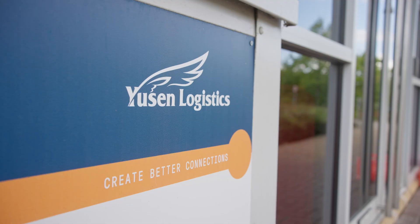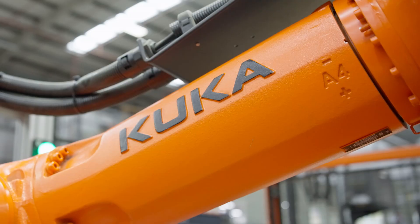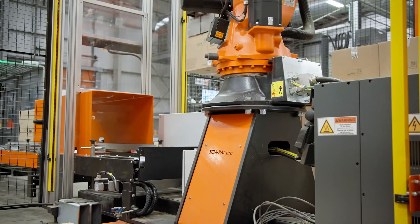Today we're at Euston Logistics to have a look at the SCM PAL system that's been installed, which utilises the KUKA IONTEC robot. It's been installed by SCM Handling, one of our platinum system partners.